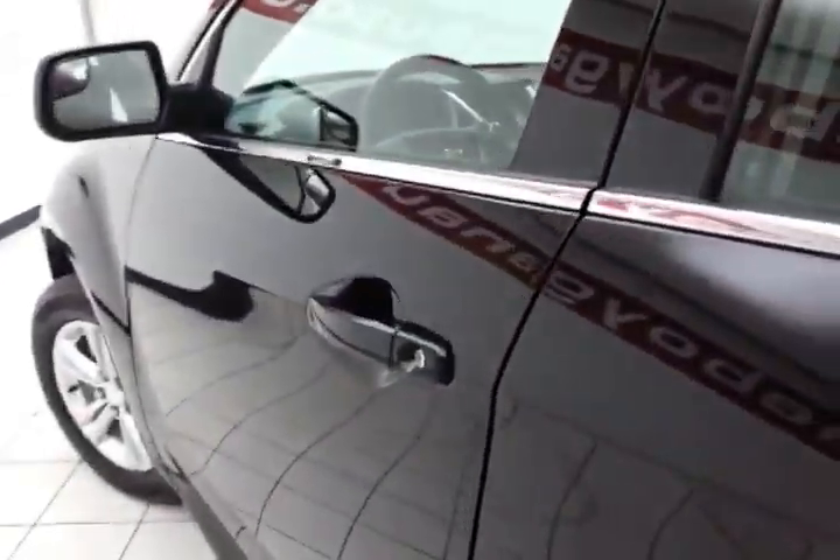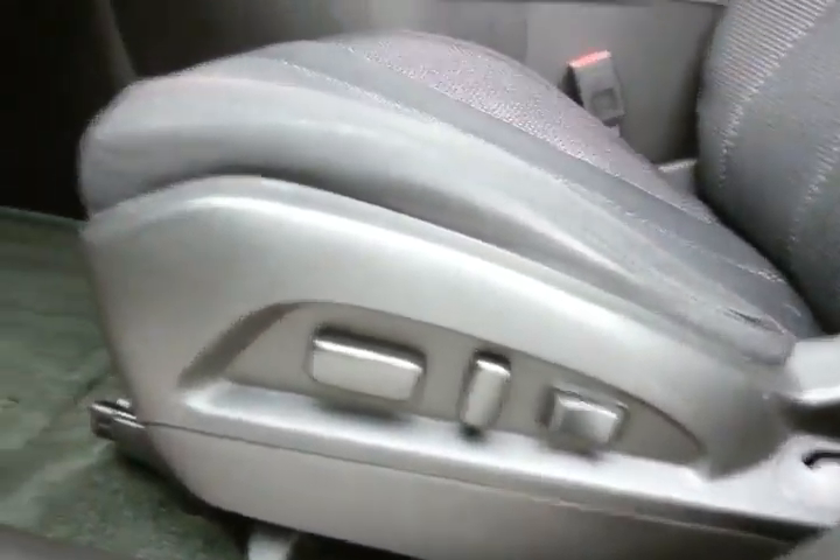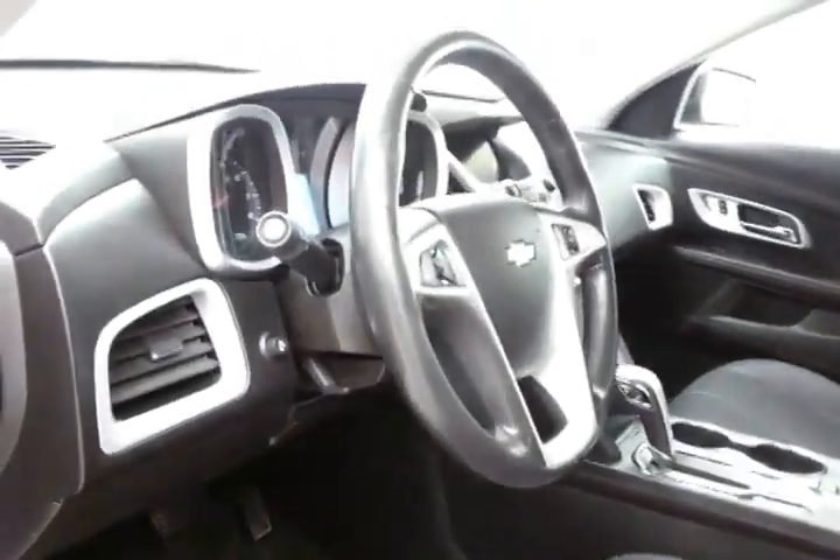This LT has keyless entry with remote start, power windows, locks, and mirrors, plus a power driver's seat, as well as a tilt and telescopic steering wheel to put you in that perfect driving position.